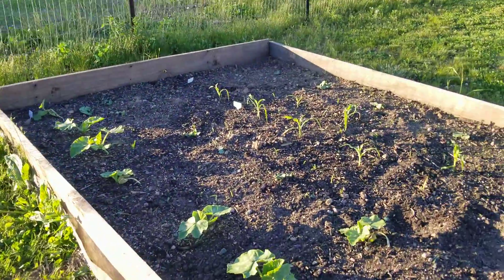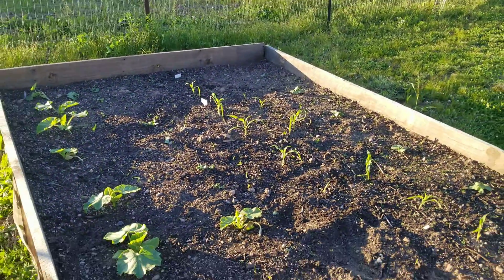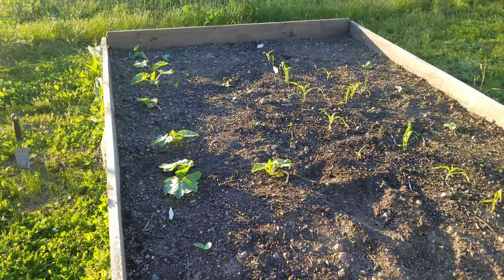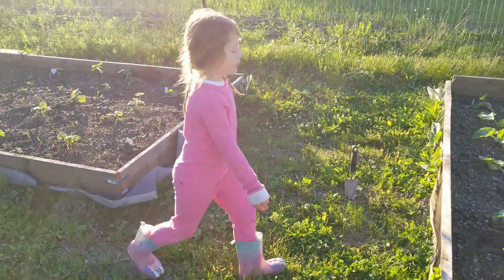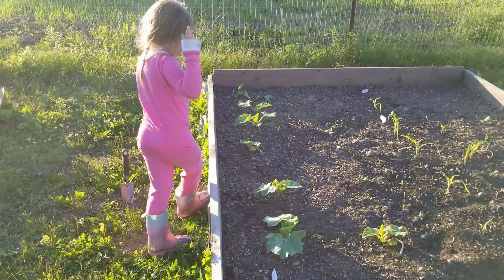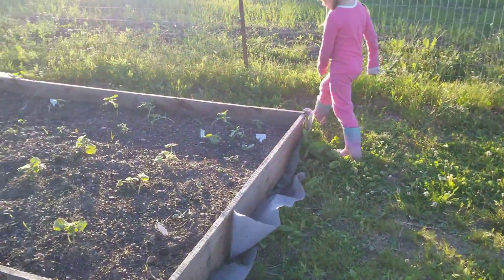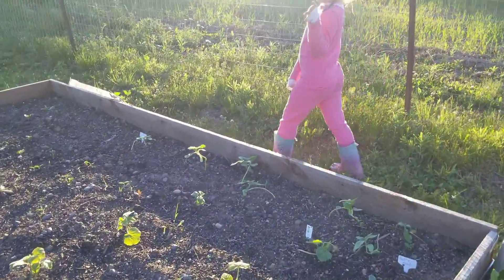Oh, you passed up this whole thing. These are pumpkins, right? And corn again, right? How many different kinds of pumpkins? I think there's like four different kinds of pumpkins in there, right?